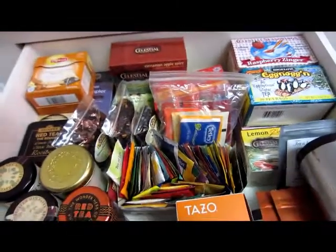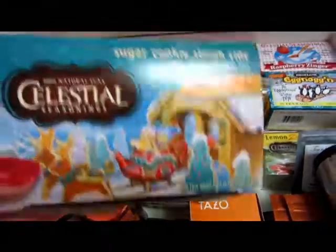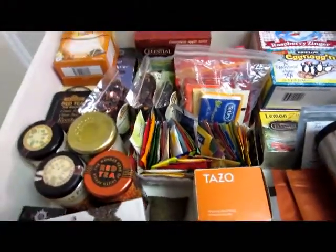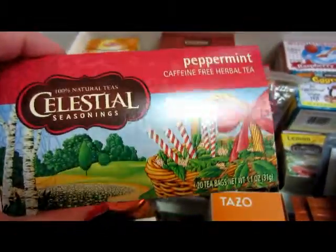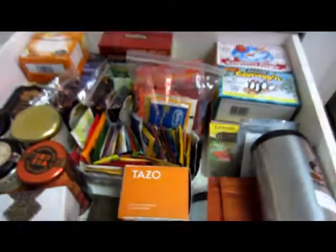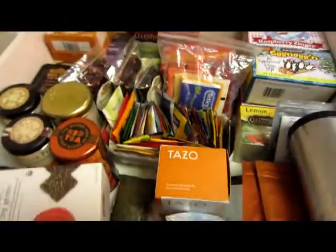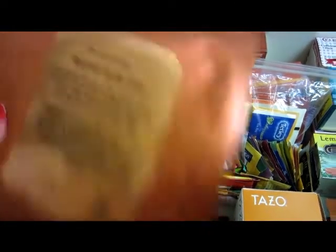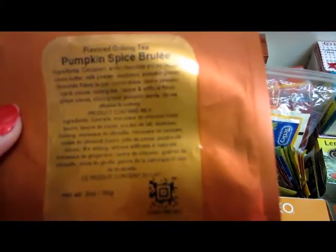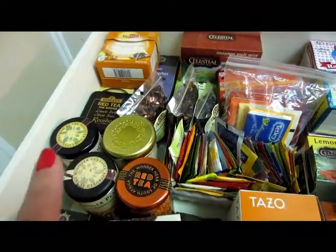Let me show you some teas I used up that I think are really good. This is another Celestial Seasonings — the Sugar Cookie Sleigh Rye. I used that up over the holiday; it was really good in tea bag form. And I also used up Celestial Seasonings Peppermint Tea — I liked having that one in the evening. Then I went through two bags of Teavana tea: the Spiced Apple Cider was so good, and the Oolong Pumpkin Spice Brulee was also very good. I'd recommend those from Teavana.